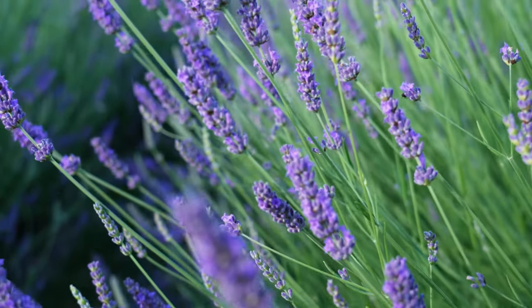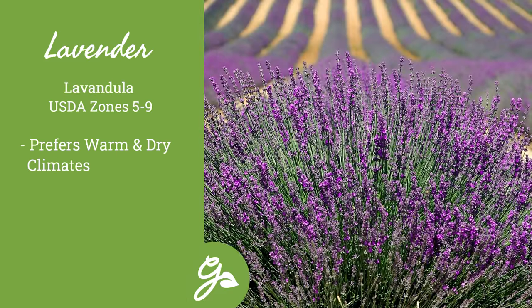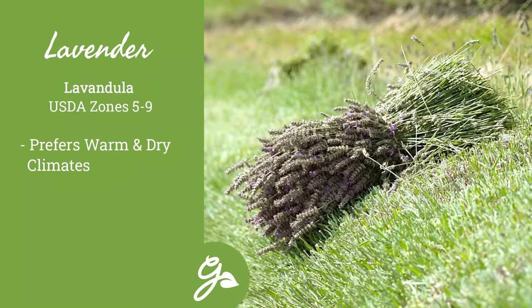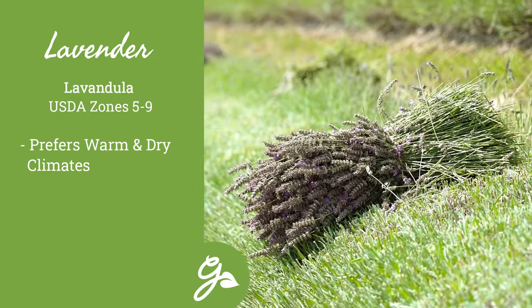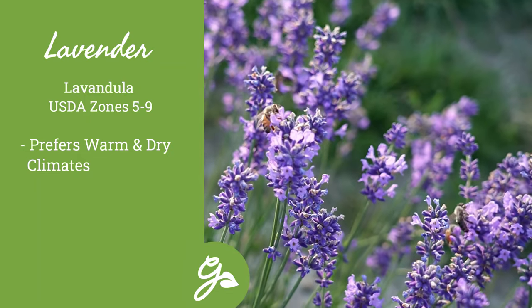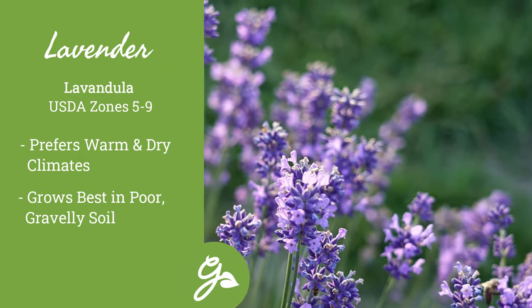Lavender grows best in sandy Mediterranean climates where summers are warm and dry and winters are mild. But don't be discouraged if your climate isn't ideal — some of America's loveliest lavender farms are located in the rainy Pacific Northwest and in the chilly Midwest. They actually grow best in poor, gravely soil, so do not be tempted to enrich the soil at planting time.